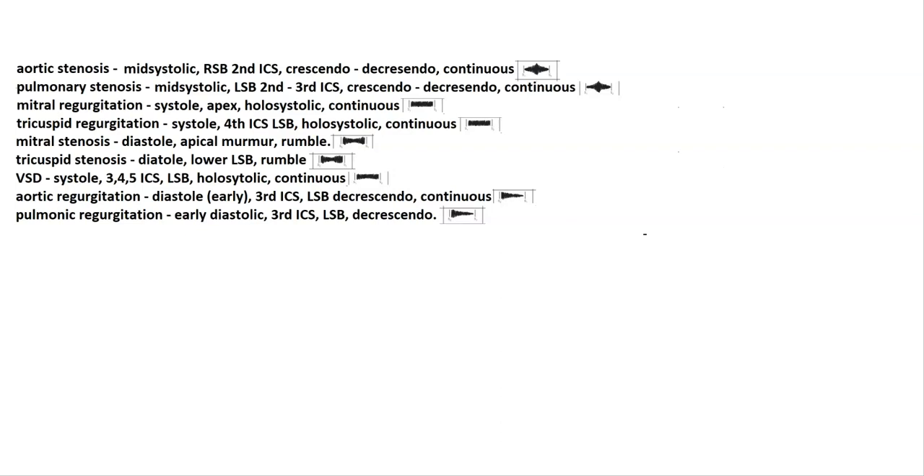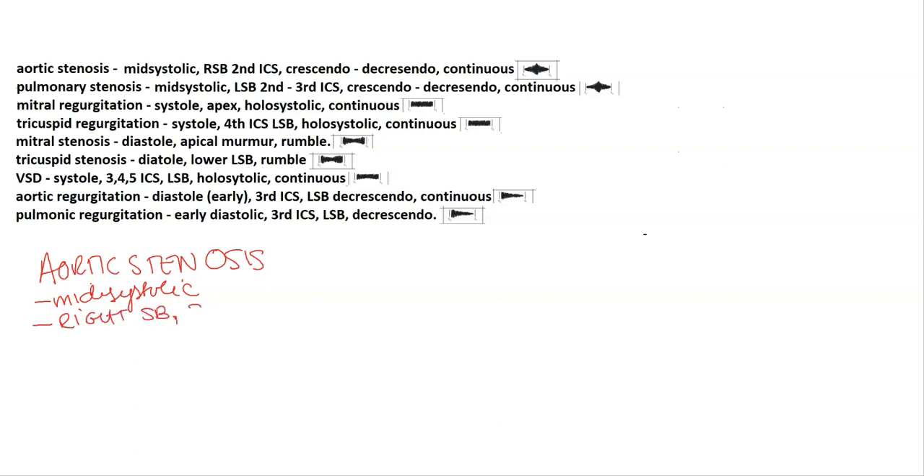The first murmur is aortic stenosis. This is a mid-systolic murmur heard best at the right sternal border at the second intercostal space. It's a crescendo-decrescendo murmur. It also radiates to the carotid.